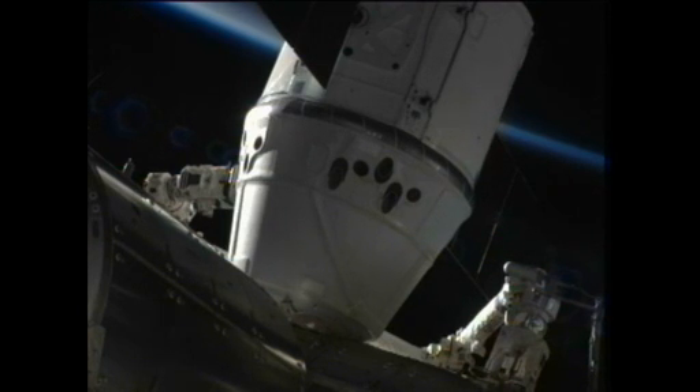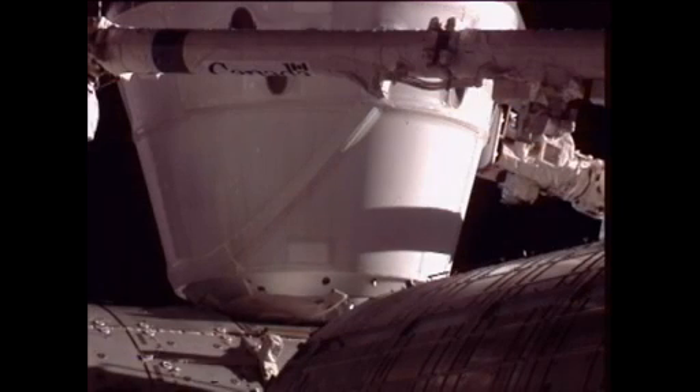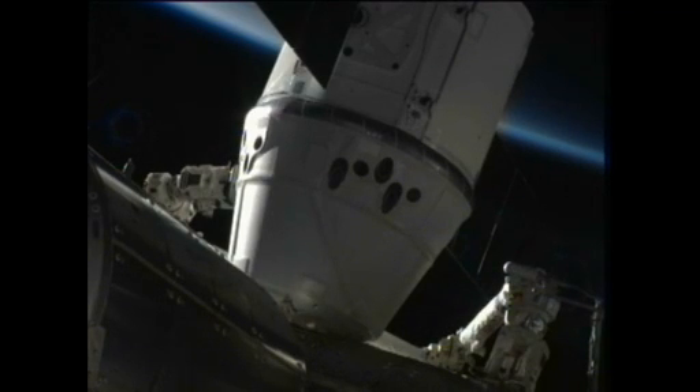SSRMS operator, you have a go for SSRMS mode to limp. Copy that, go for standby and then limp. The station's robotic arm tension holding Dragon in place has now been released. The station's robotic arm is in what's known as limp mode. Once that was completed, the crew has been given a go for second stage capture, which is the final step in confirming the actual berthing of Dragon to the Harmony module's nadir port, or Earth-facing port.